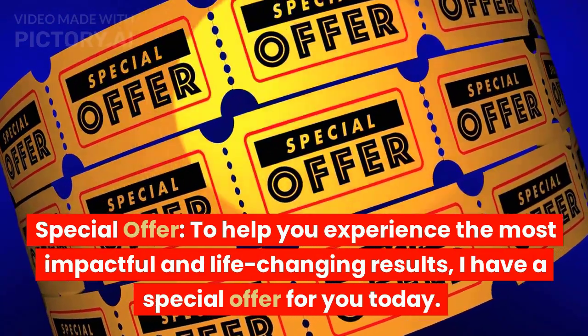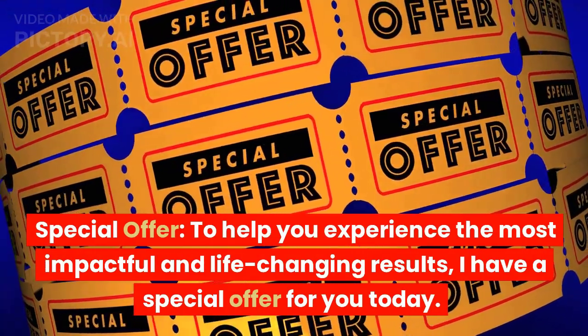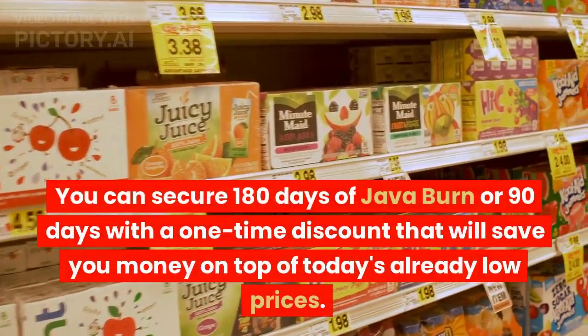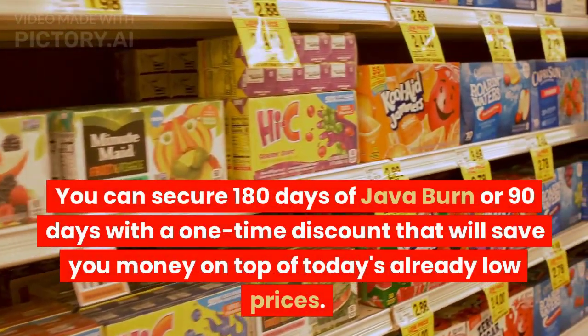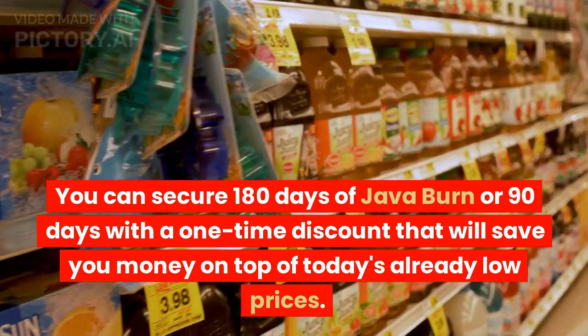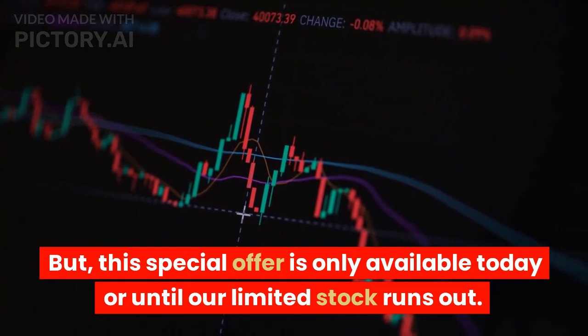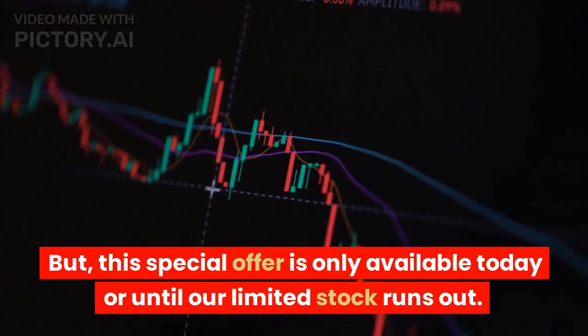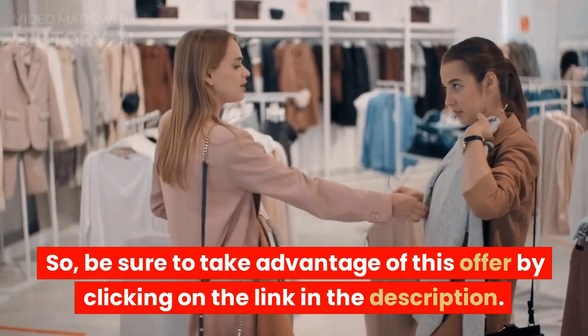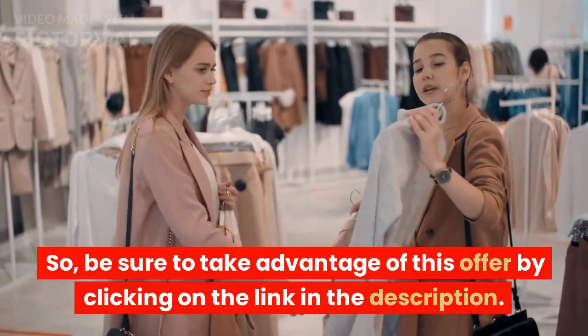To help you experience the most impactful and life-changing results, I have a special offer for you today. You can secure 180 days of Java Burn, or 90 days, with a one-time discount that will save you money on top of today's already low prices. But this special offer is only available today or until our limited stock runs out, so be sure to take advantage of this offer by clicking on the link in the description.